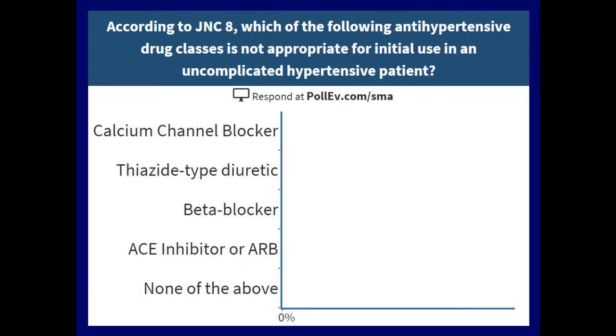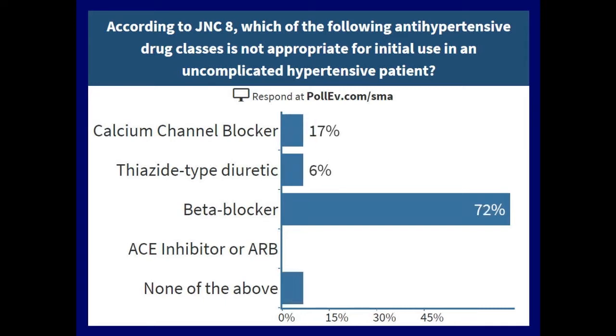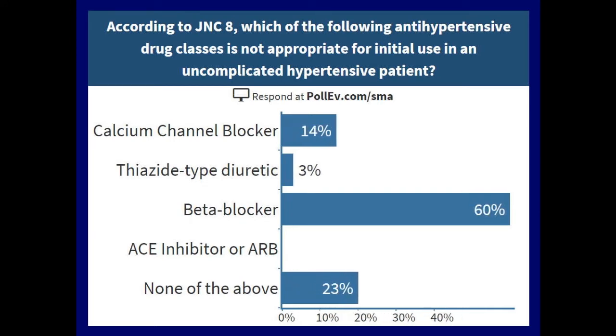According to JNC8, which of the following antihypertensive drug classes is not appropriate for initial use in an uncomplicated hypertensive patient? CCB, thiazide-type diuretic, beta blocker, ACE or ARB, or none of the above? The most frequent answer is beta blocker.